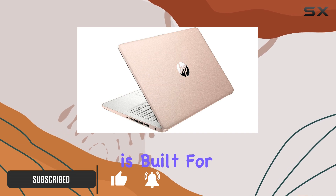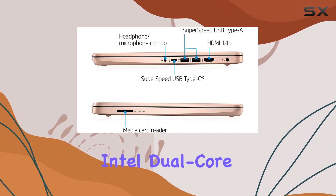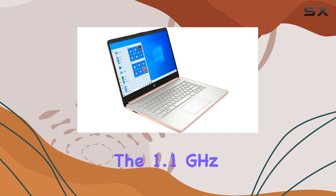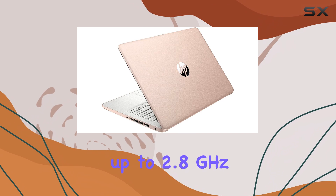This laptop is built for performance and efficiency. Powered by an Intel dual-core Celeron N4020 processor, this machine offers impressive speed and responsiveness. The 1.1 GHz base frequency, which can burst up to 2.8 GHz,